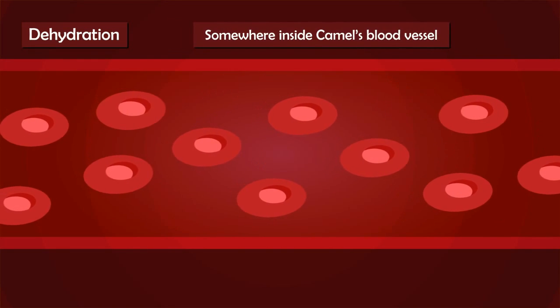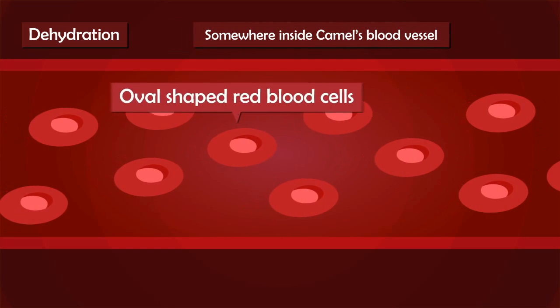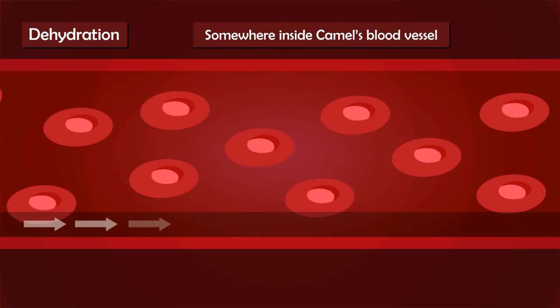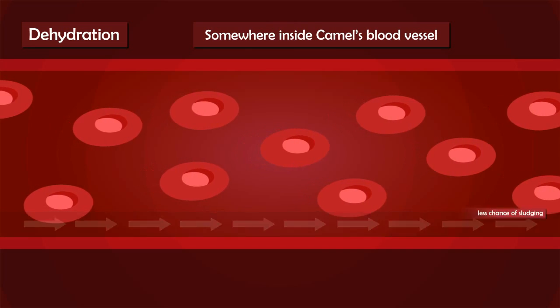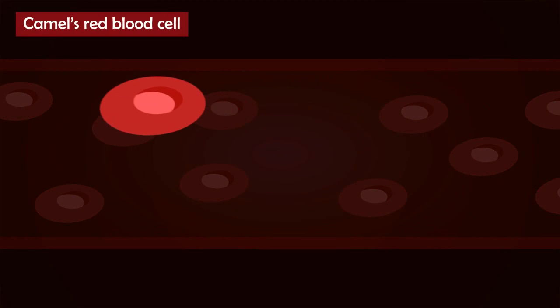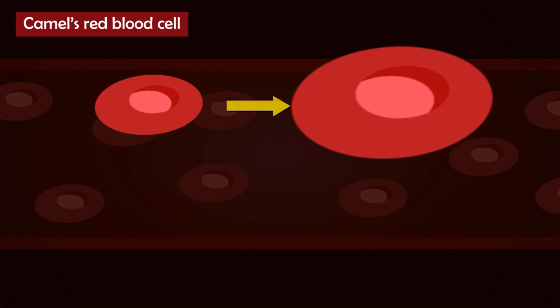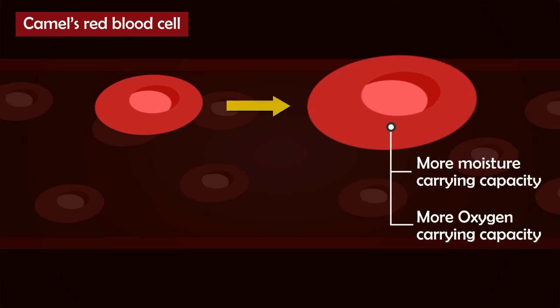But in the case of camels, their red blood cells are oval in shape. The elliptical shape makes the red blood cells elongated in one direction. When blood flows, these red blood cells align in the same direction, so there is very little chance of sludging affecting the blood flow. These blood cells can even swell 2.4 times their original size, thereby increasing their capacity to carry moisture and oxygen.